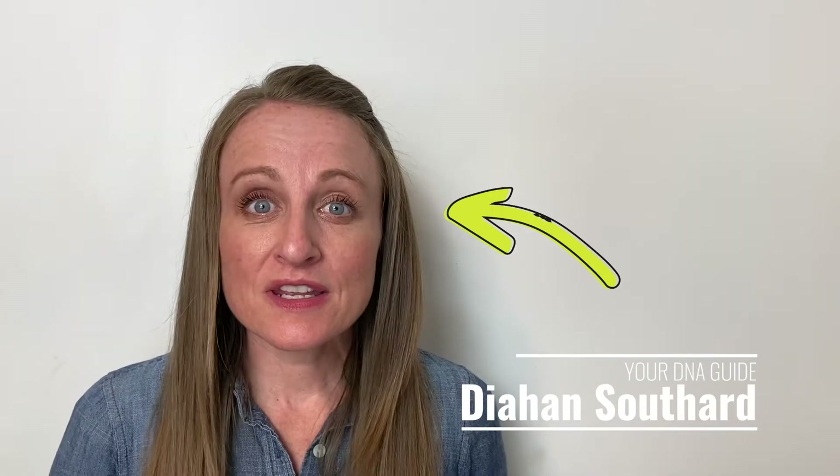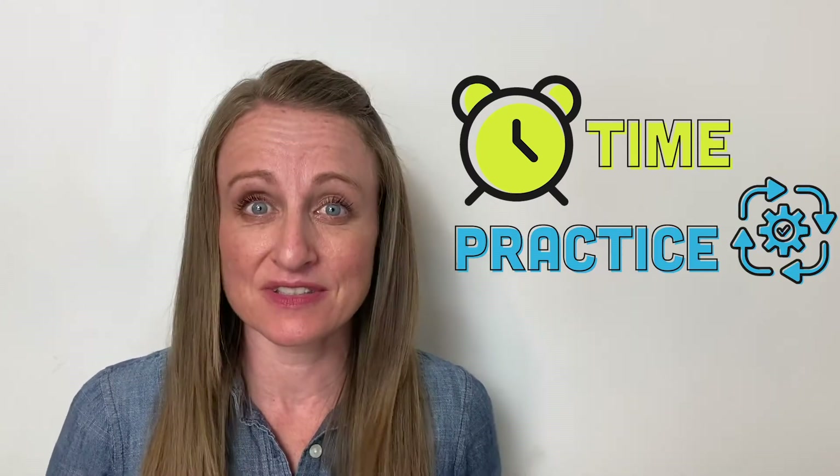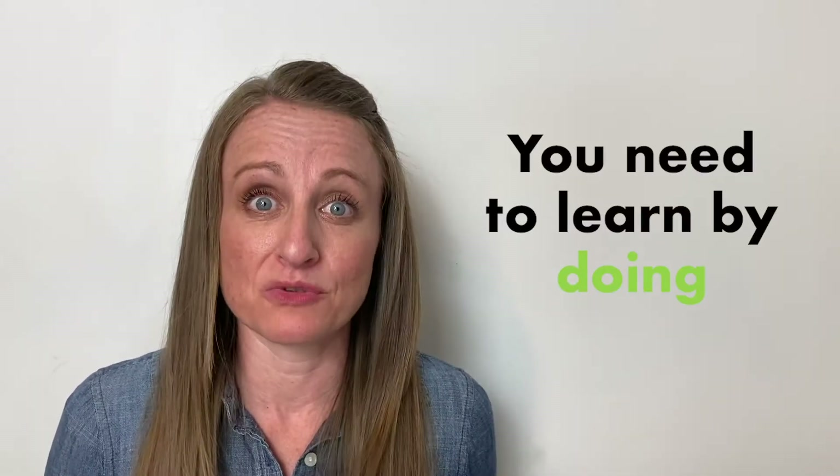My name is Diane Southert, and for 20 years I've been traveling all over the world teaching people just like you how to use your DNA test to find out more about your family history. In that time, I've learned that to have a really successful DNA learning experience, you need time to process all of the information you've learned, as well as practice to master the skills. You need to methodically build up your DNA knowledge step by step over time, and then practice those skills. You need to learn by doing.